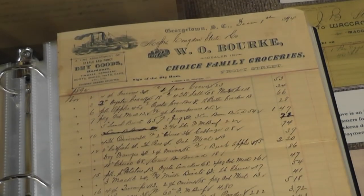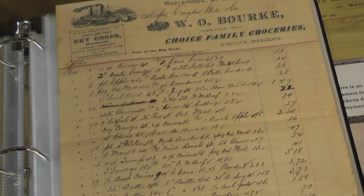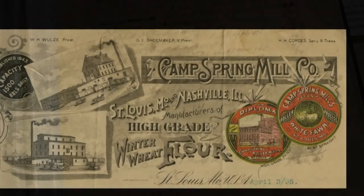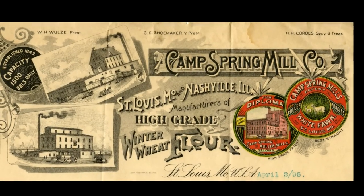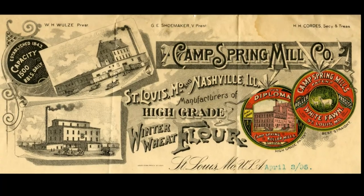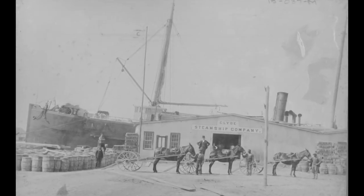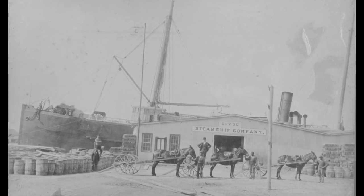Mr. Steele had a sales agent in New York that would find wholesalers and manufacturers, enabling Steele to buy his items in bulk. These wholesalers and manufacturers were usually located in major cities such as Baltimore, Philadelphia, and St. Louis. These wholesale items would then be shipped to Georgetown by Codline Steamships.